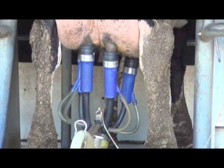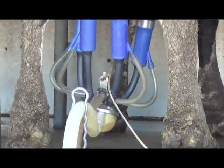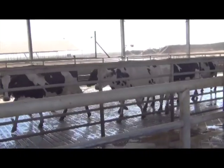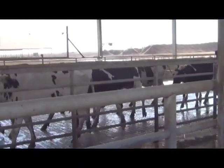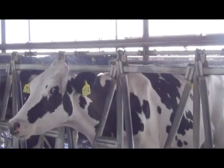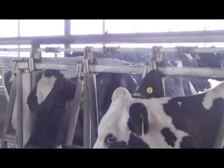We're milking around 5,000 cows three times a day. Some of the new things that we've recently added: we've got a new foot bath that is pressure sensitive, so every step they take on the mat, they get sprayed with the appropriate amount of topical treatment.